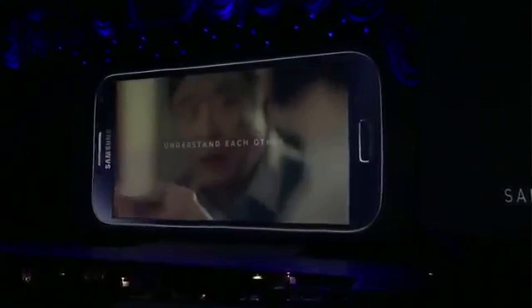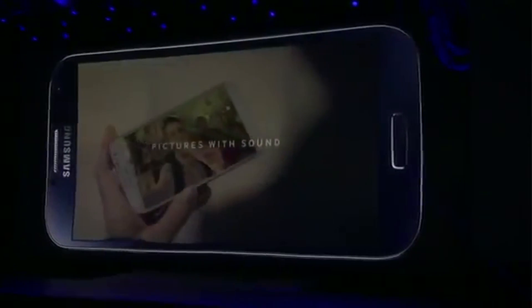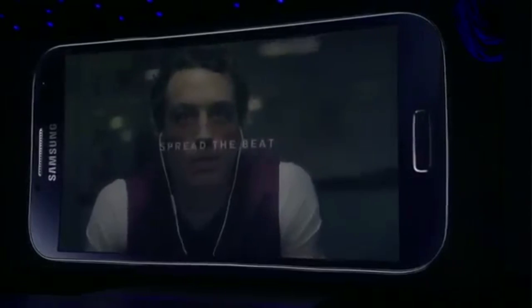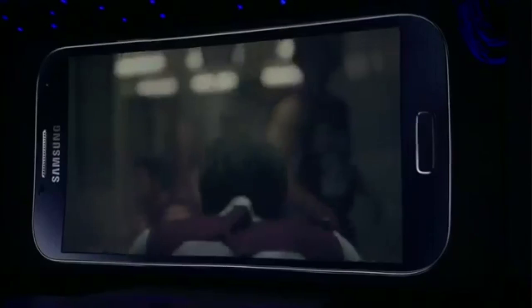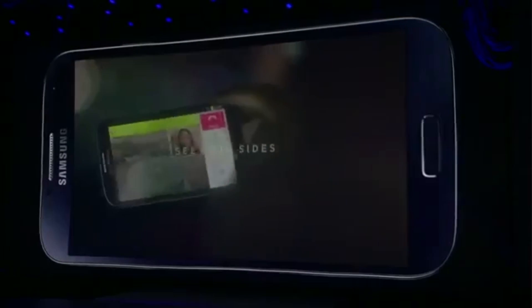Group Play is a great way to effectively turn all of your Samsung smartphones into a great big loudspeaker. You can share your music, pictures, or video footage across up to eight devices simultaneously, with all those devices playing back. Really, really cool.